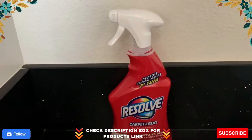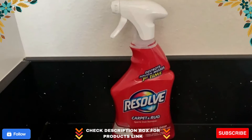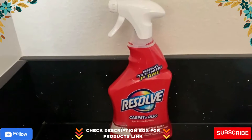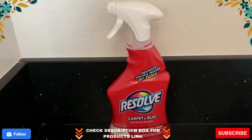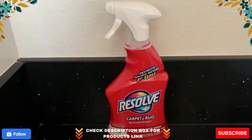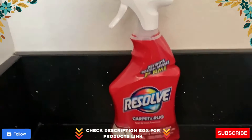This carpet cleaner is safe for use on wool, nylon, synthetic, and stain-resistant carpets. Resolve is a trusted brand known for its stain removal products that keep homes clean and odor-free. Keep some Resolve on hand and discover how easy it is to remove carpet stains.